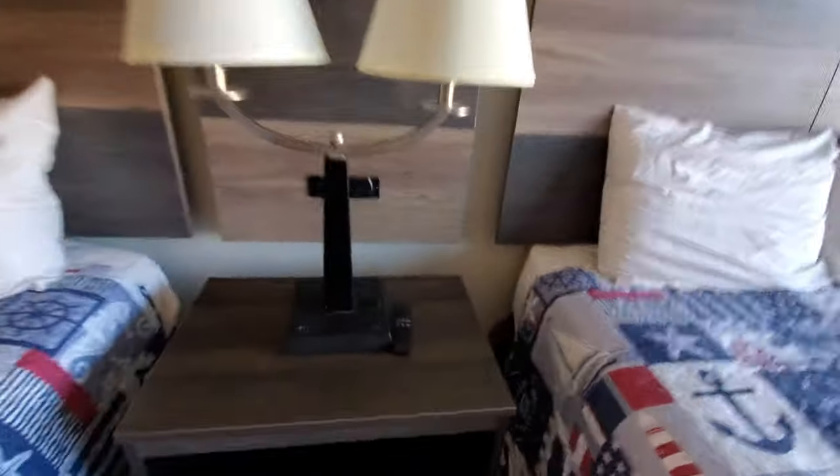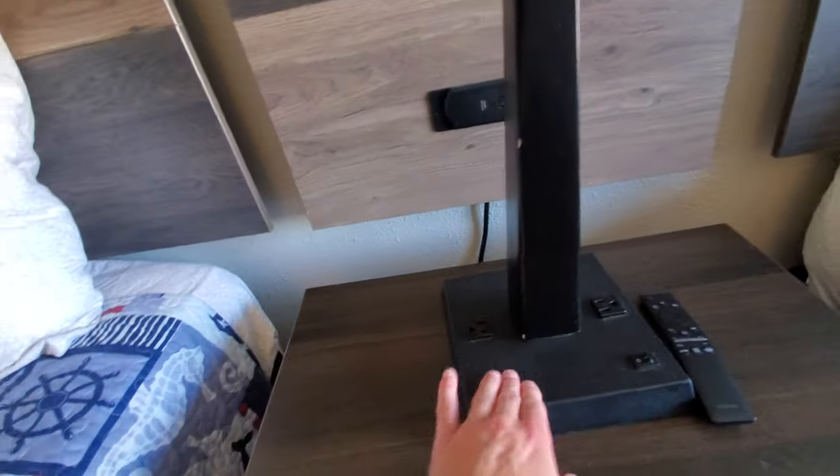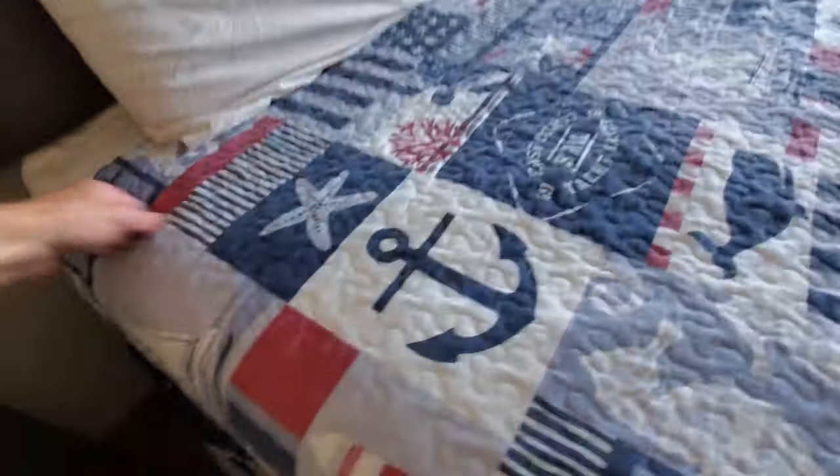Over here you've got your dual lamps — which don't work. That's one thing to note: they do not work. The lamp heads are a little bit dirty but mostly clean, and there's a nice wood back.